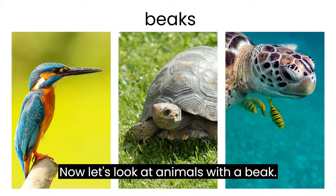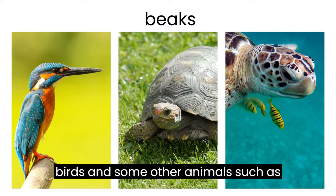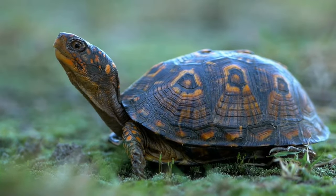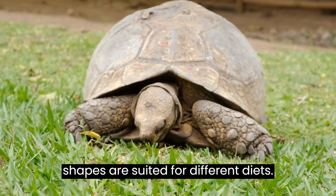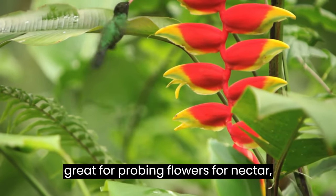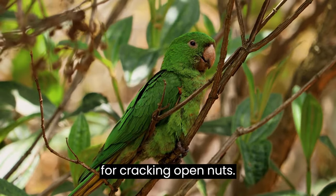Now let's look at animals with a beak. A beak is a special feature found in birds and some other animals such as platypus, tortoises, and turtles. It's like a built-in tool that helps them find and eat their food. Different beak shapes are suited for different diets. For example, a long and slender beak is great for probing flowers for nectar, while a strong and sharp beak is perfect for cracking open nuts.